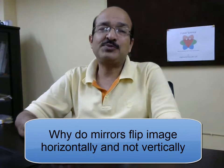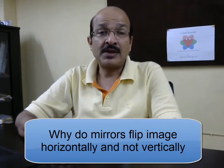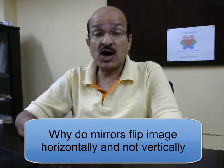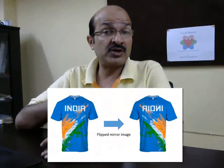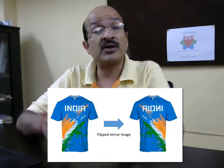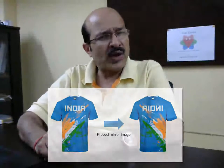Hello children, welcome to 'I Love Science.' We use mirrors every day, and when we see our image in the mirror it seems that the image is flipped. If there is something written on our shirt, it seems that what is written is flipped so that we cannot read it clearly. But why does it happen that the image is flipped only horizontally — the left becomes right — but it never happens that the top becomes bottom?